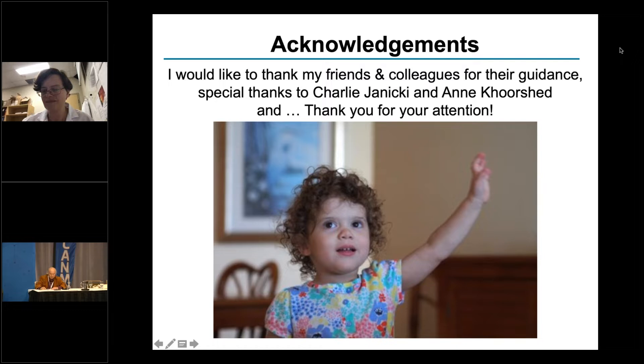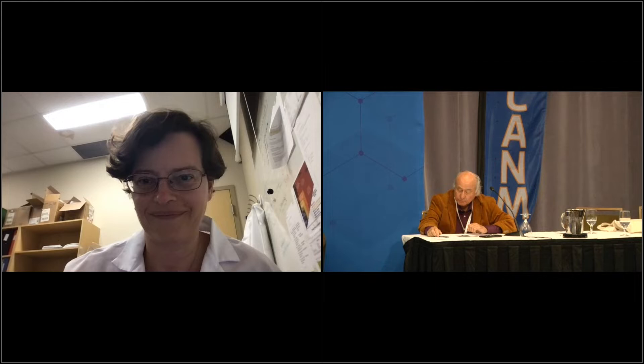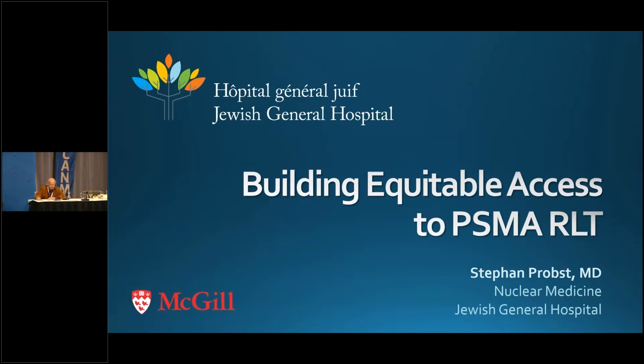Now we'll go to our next speaker, Dr. Stephen Pross. He's a nuclear medicine physician, chief of nuclear medicine at the Jewish General Hospital in Montreal. He has special interests in theranostics and PSMA PET. His talk will be about describing what steps need to be taken by various stakeholders to ensure equitable radioligand therapy access to patients from coast to coast.